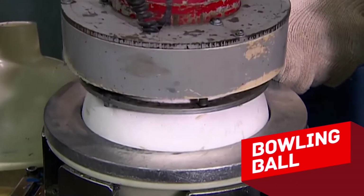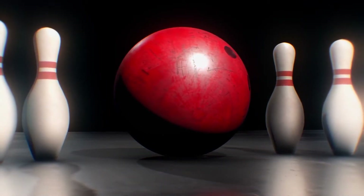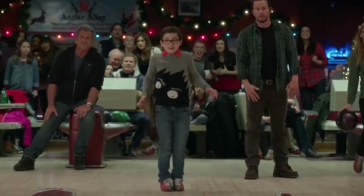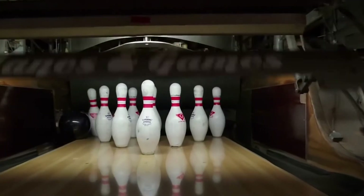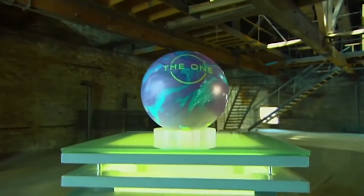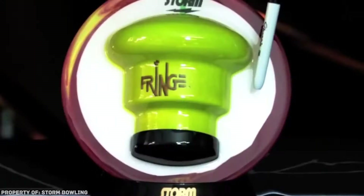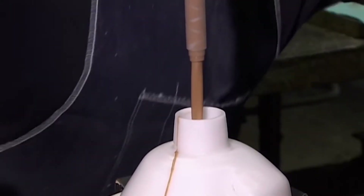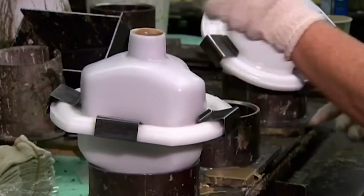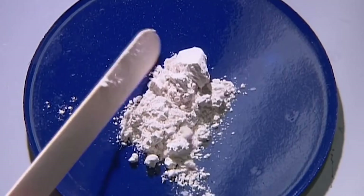Bowling ball. You might think there's probably nothing simpler than a bowling ball — it's just a heavy ball, right? Well, it's actually a lot more complicated than it looks. Bowling balls are not monolithic. A modern bowling ball consists of at least two main elements: the core and the coating. The core of an ordinary rental ball is made of polyurethane foam filler, while the coating is made of plastic. Some time ago rubber was used, but the increasing popularity of bowling forced people to look for a cheaper option.